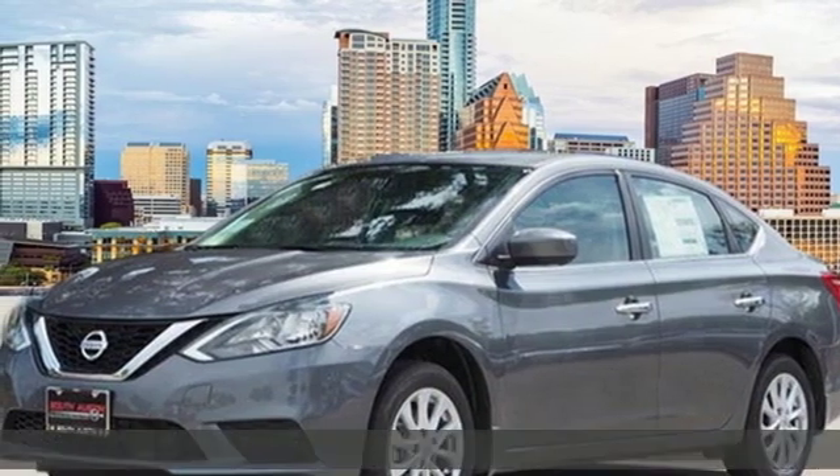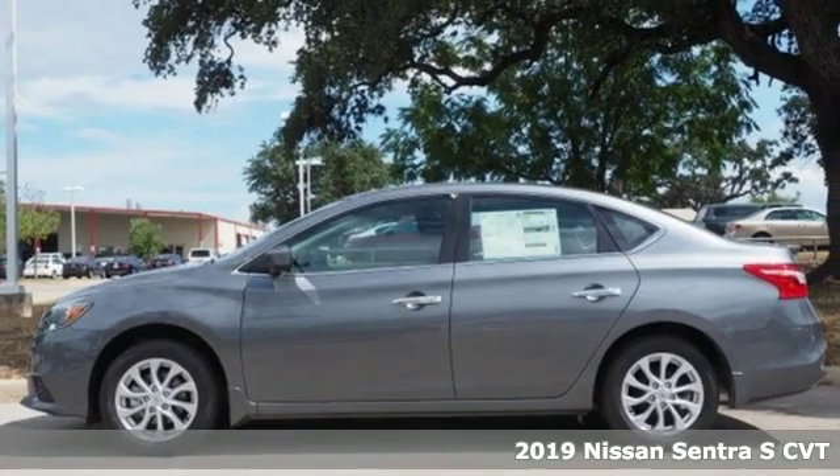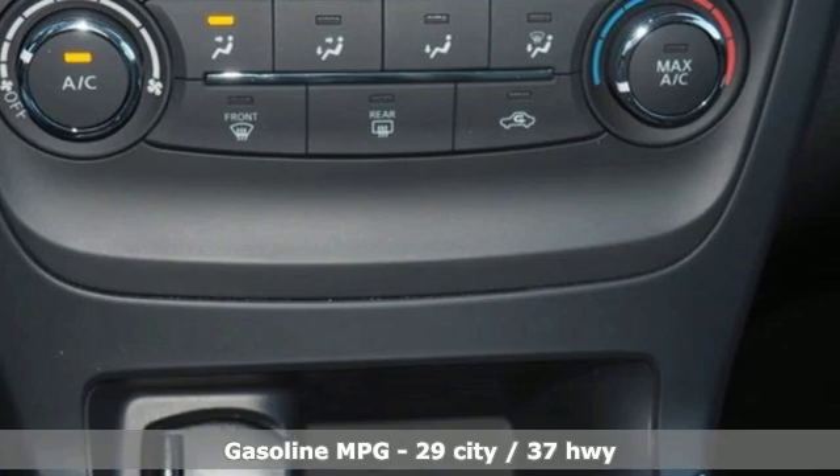It's a new 2019 Nissan Sentra. Who says your commuter car has to be a commuter car? Upgrade your drive with this Sentra — it comes with all the amenities you need.